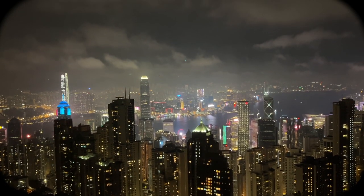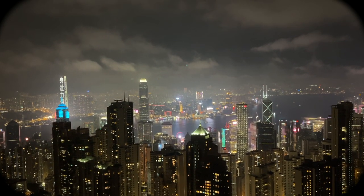Victoria Peak offers an unparalleled view of Hong Kong's world-renowned skyscrapers. I went during the nighttime and it was absolutely unreal.